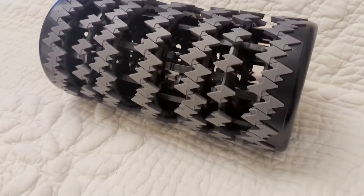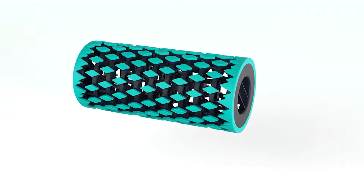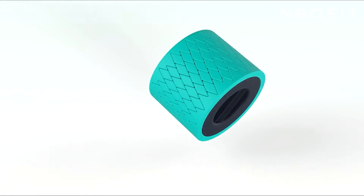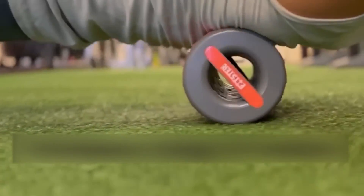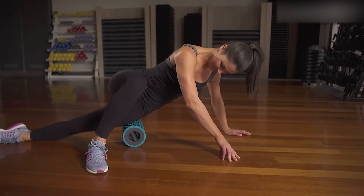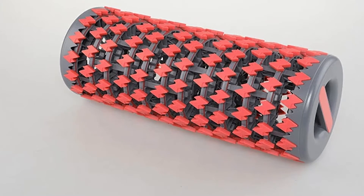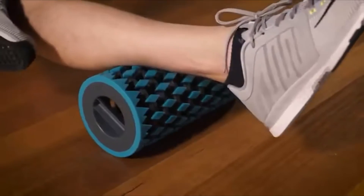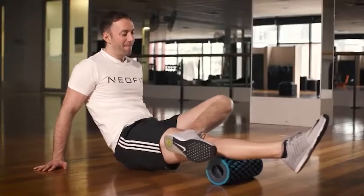NeoFit Products introduces this gadget which is able to collapse to smaller than an iPhone and expand to three times its size. The roller, which weighs less than 2 pounds and is able to handle up to 350 pounds, features an interlocking EVA foam exterior designed to enable the roller to collapse to 4 inches and expand to 12 inches. While working in the professional sports industry, Seb Kipman, founder of NeoFit Products,